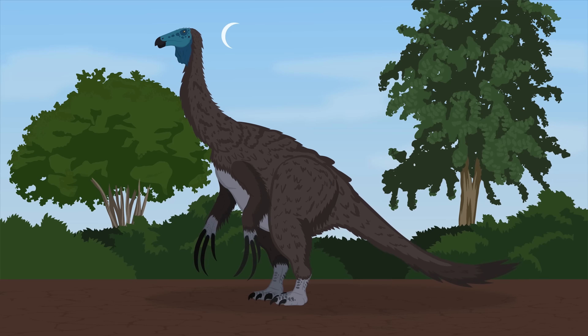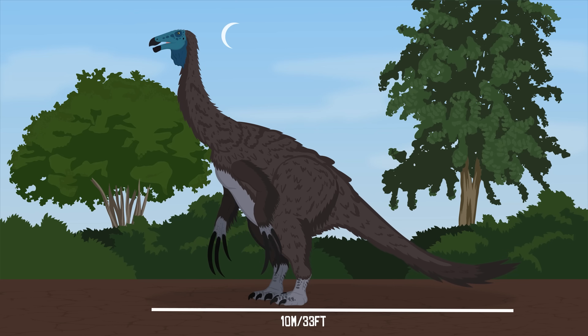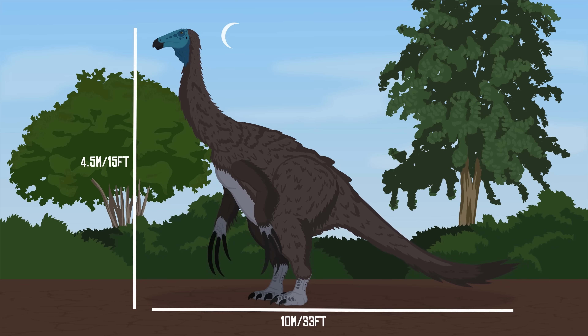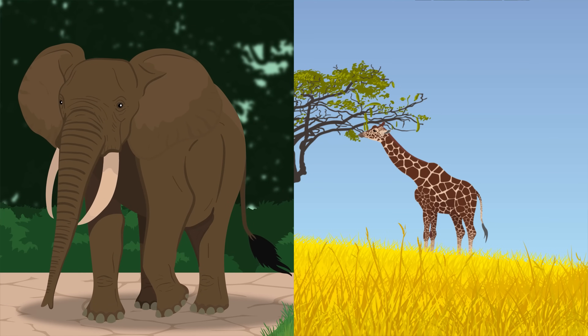Therizinosaurus was a very large dinosaur and the largest of the therizinosaurs. It is estimated to have reached up to 10 meters or 33 feet in length and stood 4.5 meters or 15 feet tall. It is believed to have weighed upwards of 3 to 5 tons or 3,000 to 5,000 kilograms. To better put this in perspective, this makes Therizinosaurus about as heavy as an elephant and as tall as a giraffe.